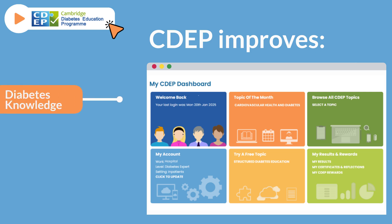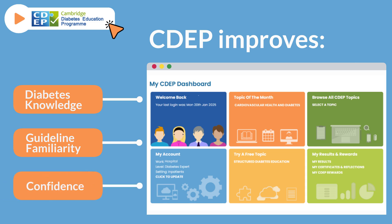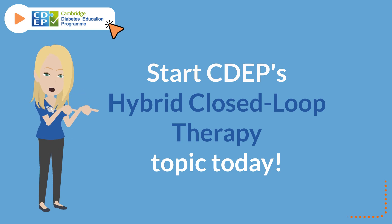CDEP improves diabetes knowledge, guideline familiarity, and confidence. Start CDEP's HCL therapy topic today.